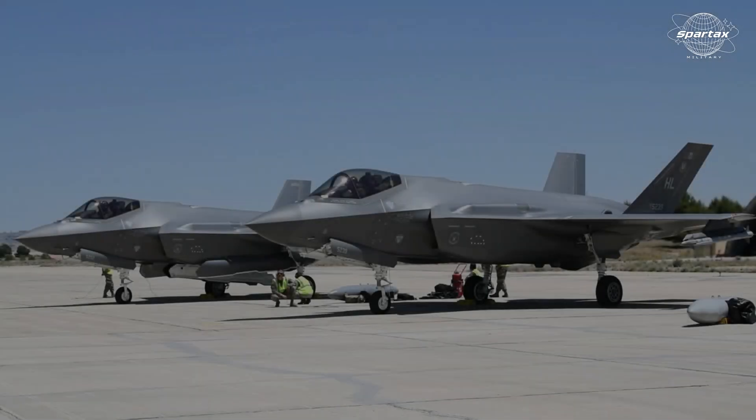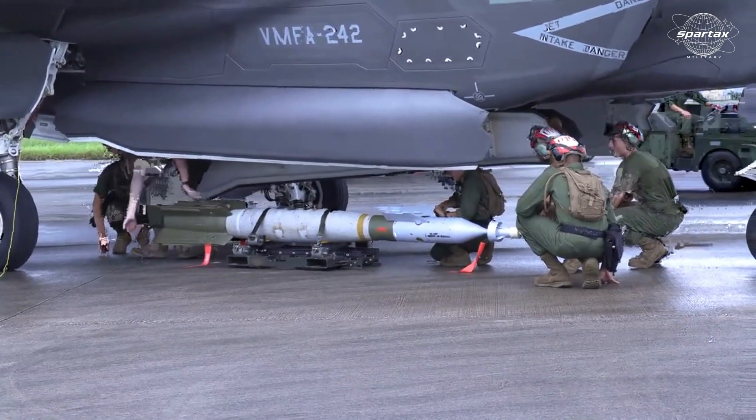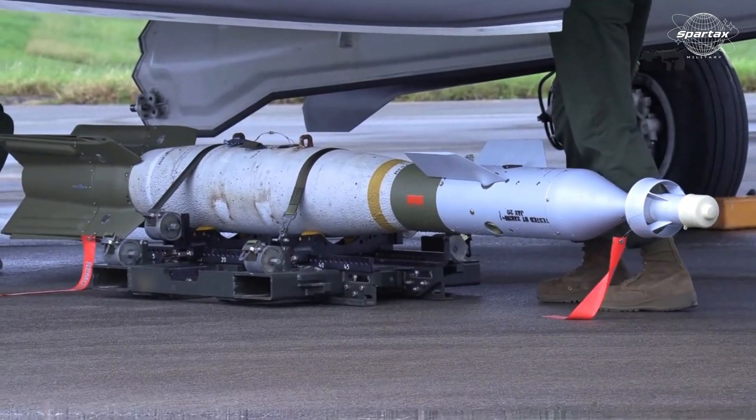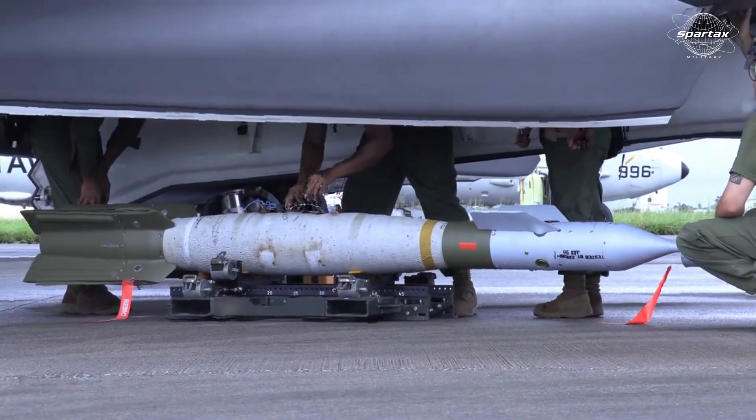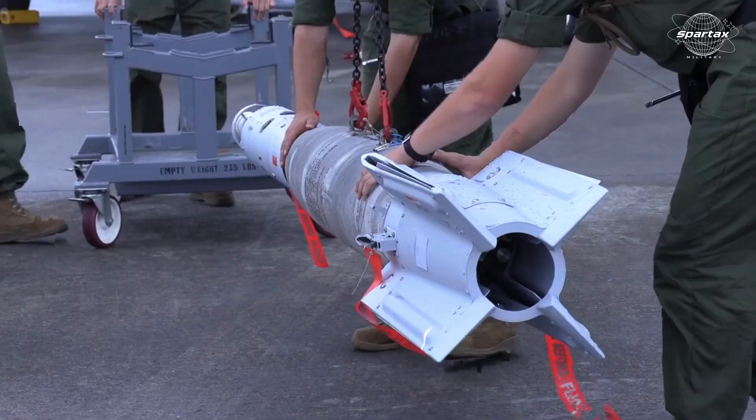This fighter plane is fully armed, including AIM-120 AMRAAM, AIM-132 ASRAAM, AIM-9X Sidewinder, and AGM-154 JSOW and AGM-158 JASSM air-to-ground missiles.